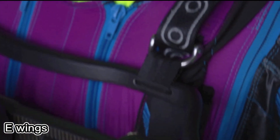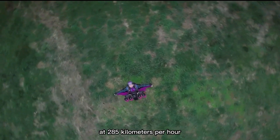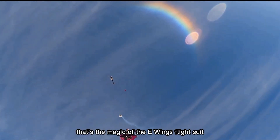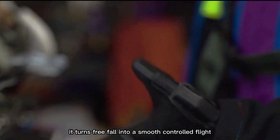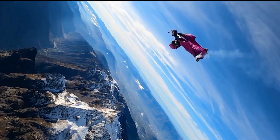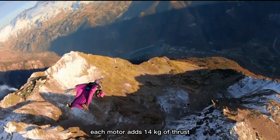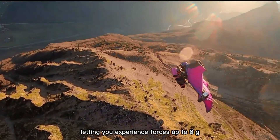Imagine flying without a plane. Just step forward and suddenly you're soaring through the air at 285 km per hour. That's the magic of the E-Wings flight suit. Powered by four electric motors, it turns freefall into a smooth, controlled flight. Weighing about 30 kg, the suit feels light once you're in the air. Each motor adds 14 kg of thrust, letting you experience forces up to 6g.